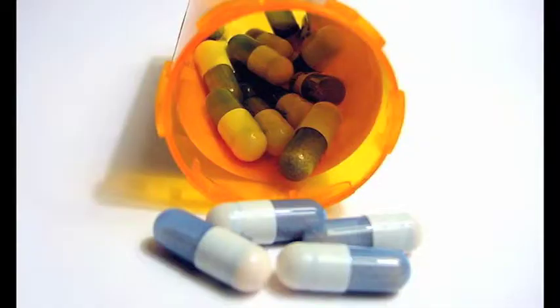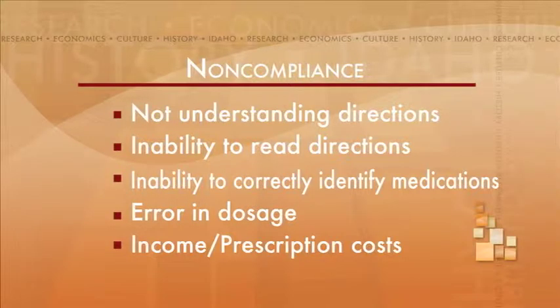You have things such as compliance — taking them correctly. I think one-third to one-half of elderly patients don't take their medications correctly. There are several factors that contribute to problems elderly patients have taking medications. This is known as non-compliance.